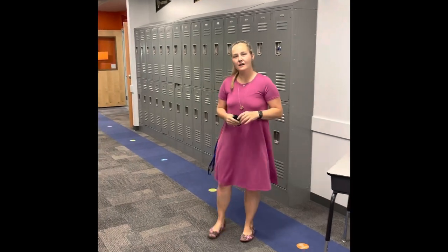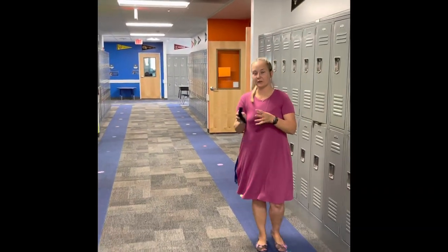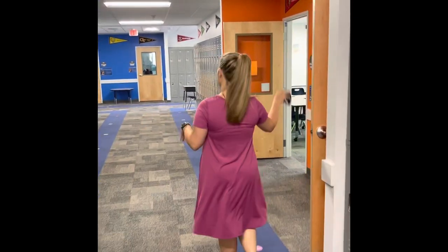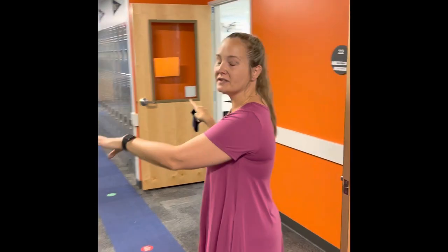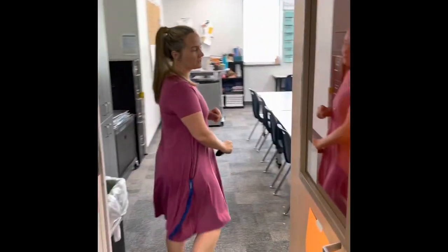Now we're going to take a trip a little bit further into our sixth grade wing. Sixth grade partners with our seventh and eighth grade because we're a little bit of a smaller middle school community. With our two sixth grade classrooms we have Ms. Miller and Mr. Warren, and we also have seventh grade as well. Let's go into Ms. Miller's classroom.